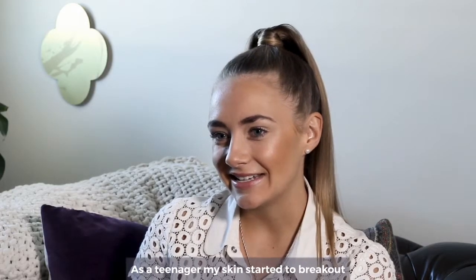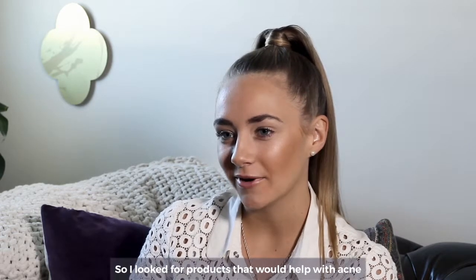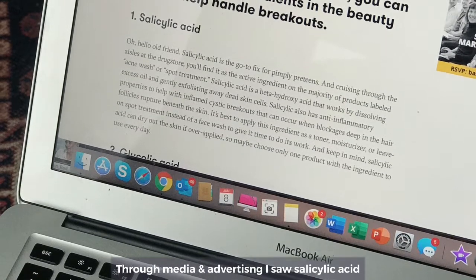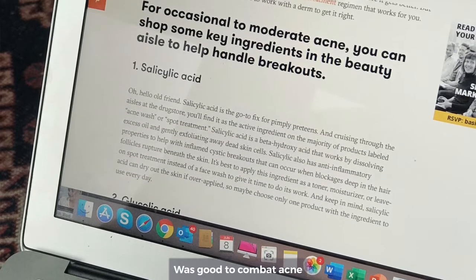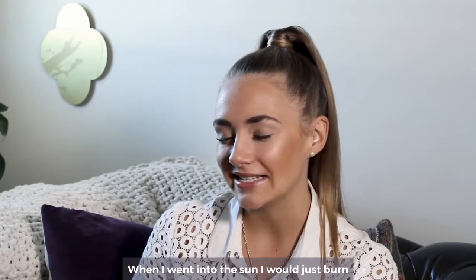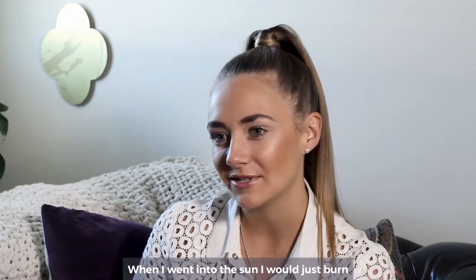As a teenager my skin started to break out, so I looked for products that would help my acne. Through media and advertising I saw that salicylic acid was good to combat acne, and that was completely wrong. It stripped my skin and whenever I went into the sun I would just burn.